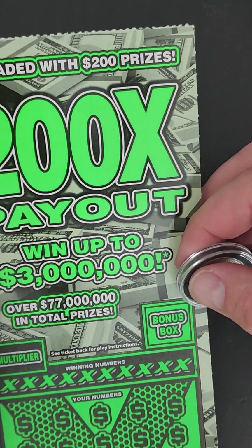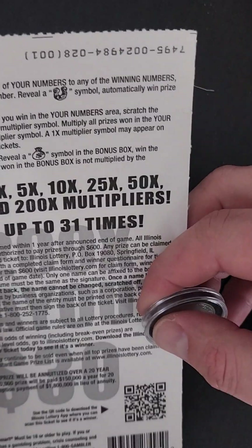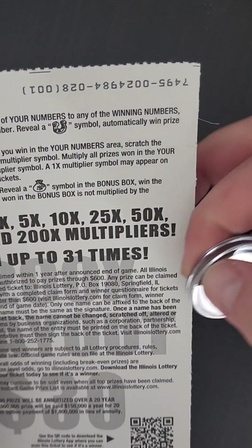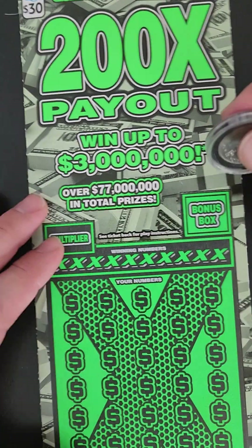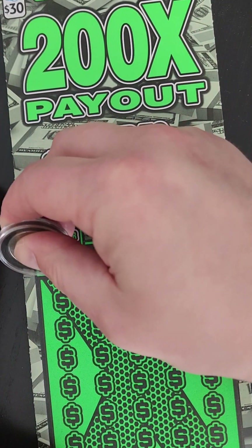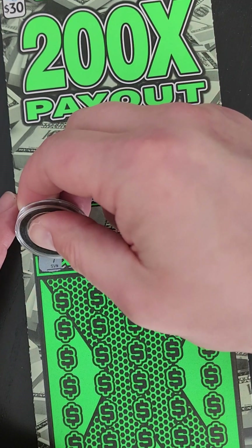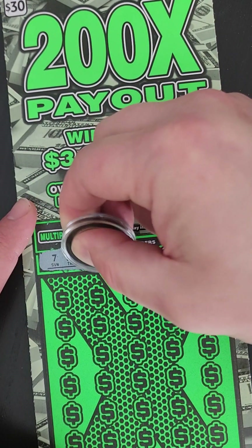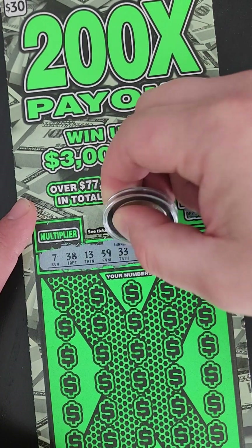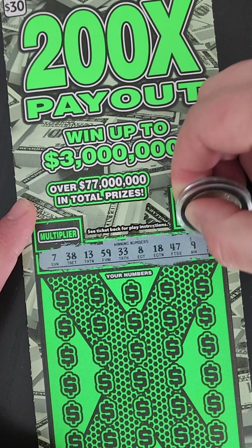Next ticket I got is the 200 Times the Payout — $30 scratch off from Illinois Lottery, went up to $3 million. Same rules as the other one: horseshoe automatically wins, money bag in the bonus box wins that prize, and then the multiplier box if we get a match. Let's see about the bonus — and an apple. Let's go down here. This ticket scratches way easier than the $20 one. That's 7, 38, 13, 59, 33, 8, 18, 47, 9, and 21.